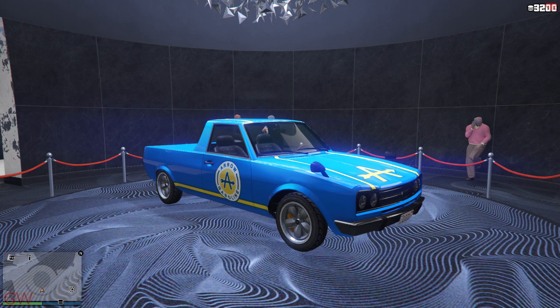Moving on to the casino podium, we have the Variner HKR. Not a huge fan of this car, but if you are, then go ahead and try out your luck at the casino podium.